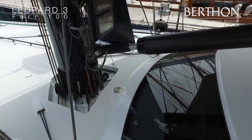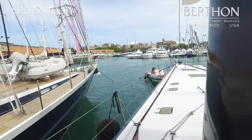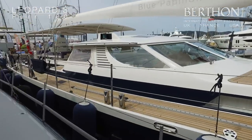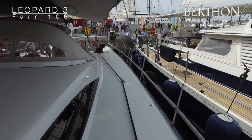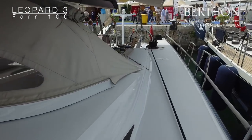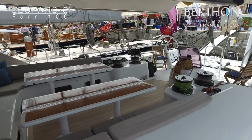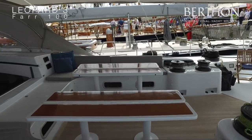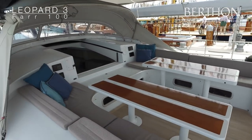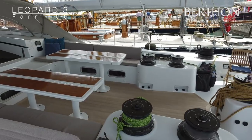Although fitted out very much so for racing, she is an amazing charter yacht. Walking back down the port side, you can see how clean and uncluttered the decks are. The yacht is currently fitted out for charter purpose, with cushions, tables and a cockpit.